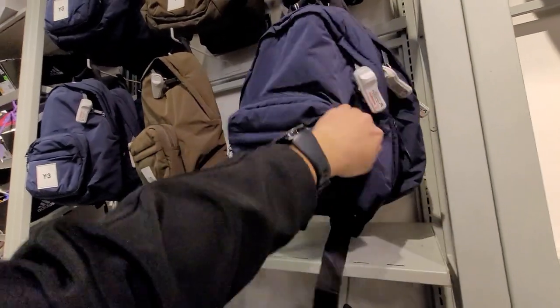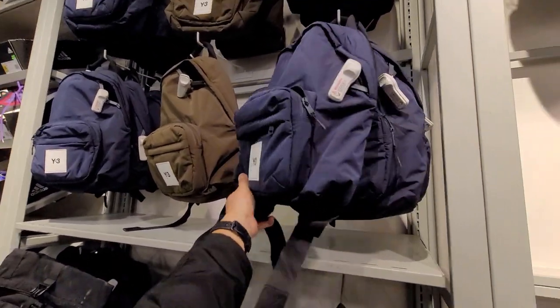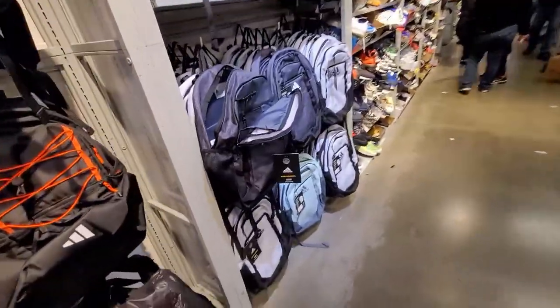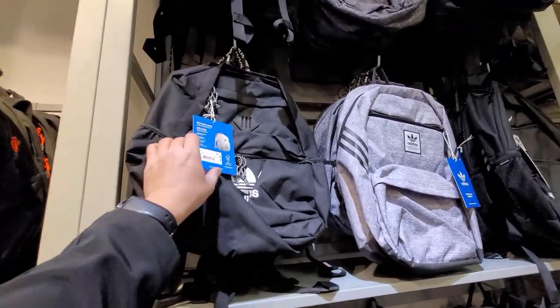Also some Adidas backpacks — a women's VFA one with no price tag but get extra 20% off. A Y3 backpack going for $250 with 50% off — I have no clue what Y3 is. The men's backpacks look extra mediocre, like they just have leftovers.